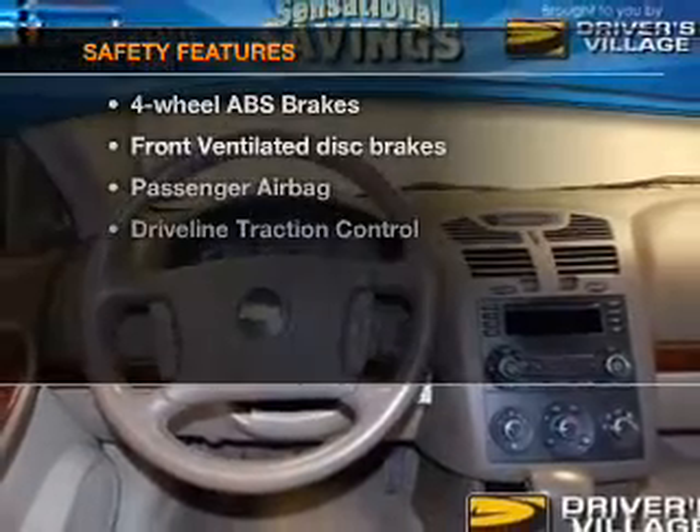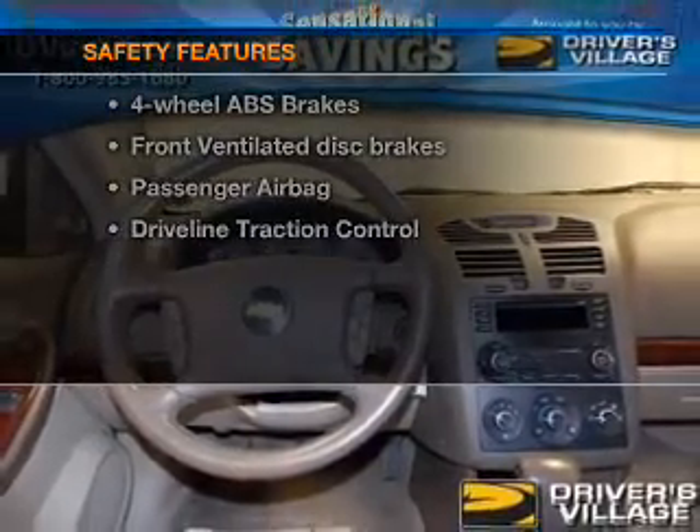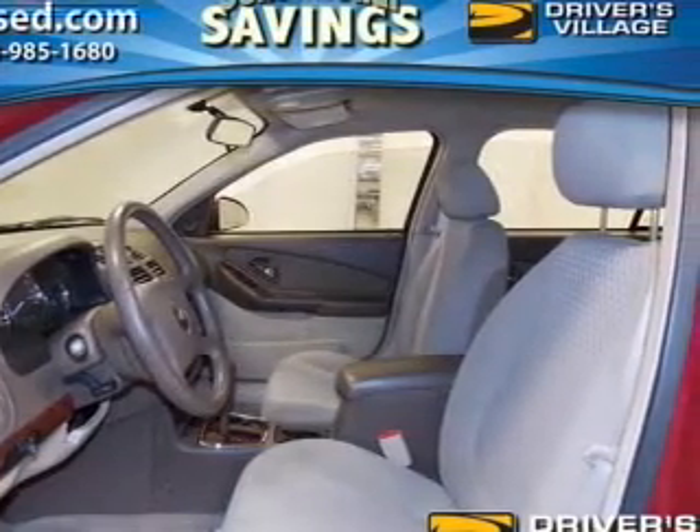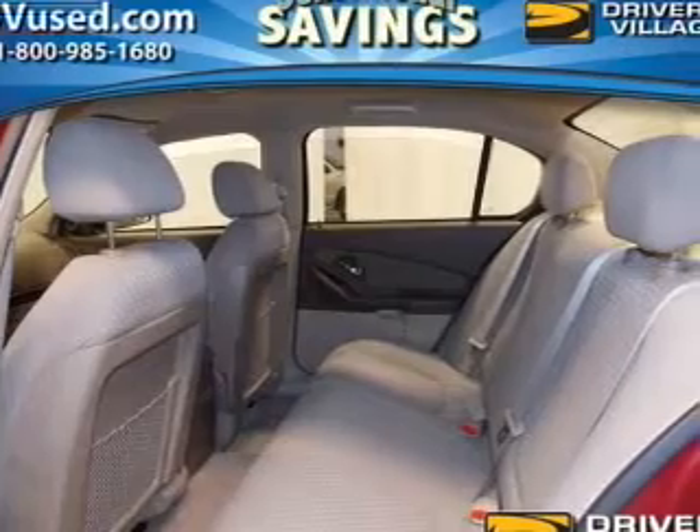If safety is a high priority, rest assured knowing these top safety components are included: front ventilated disc brakes, passenger airbag, traction control, independent suspension.